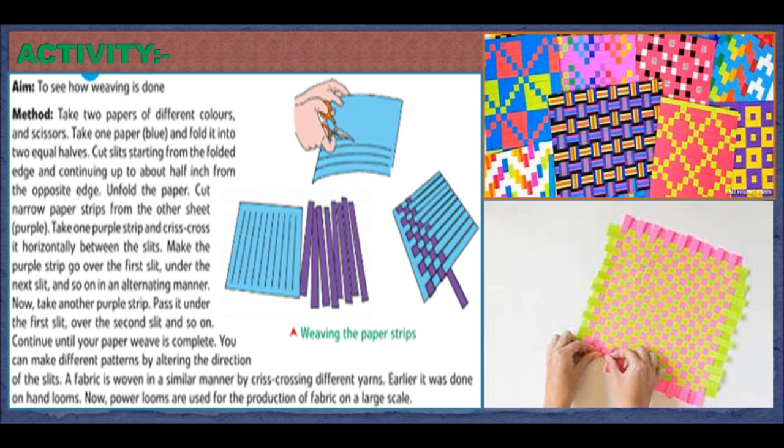Cut narrow paper strips from the other sheet (purple). Take one purple strip and crisscross it horizontally between the slits — make the purple strip go over the first slit, under the next slit, and so on in an alternating manner. Now take another purple strip and pass it under the first slit, over the second slit, and so on. Continue until your paper weave is complete. You can make different patterns by altering the direction of slits. A fabric is woven in a similar manner by crisscrossing different yarns. Earlier hand looms were used, but nowadays power looms are used for the production of fabric on a large scale.